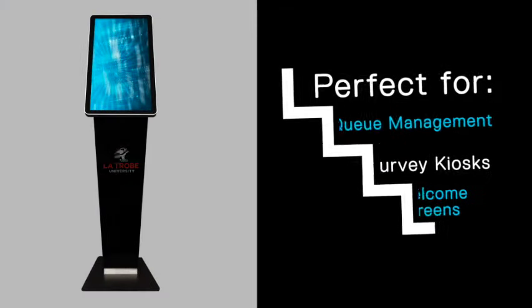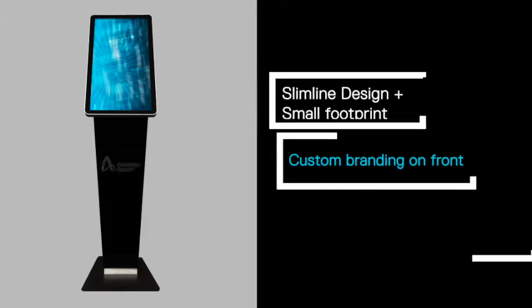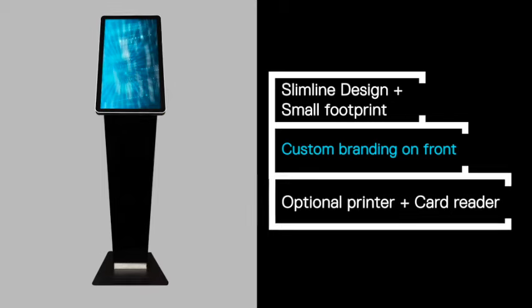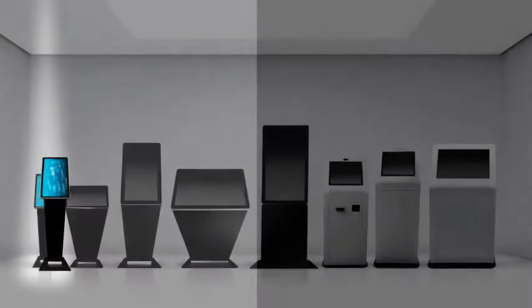Our 22 inch portrait kiosk is perfect for queue management, service kiosks and in-store welcome screens. The slim profile and small footprint means that it doesn't take up much valuable floor space, and the clever modular design allows for easy integration of a printer and personalization with custom branding.